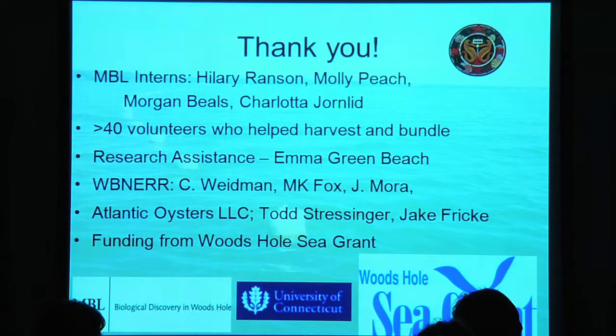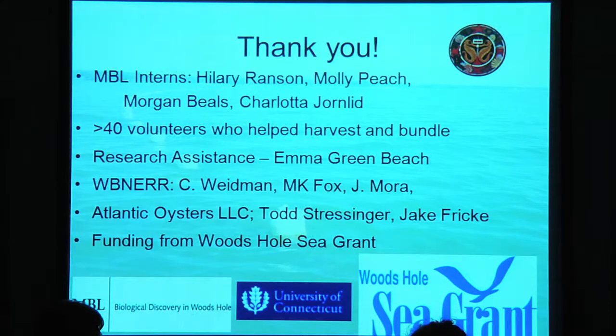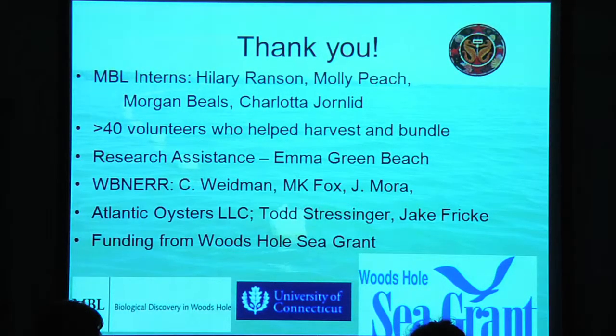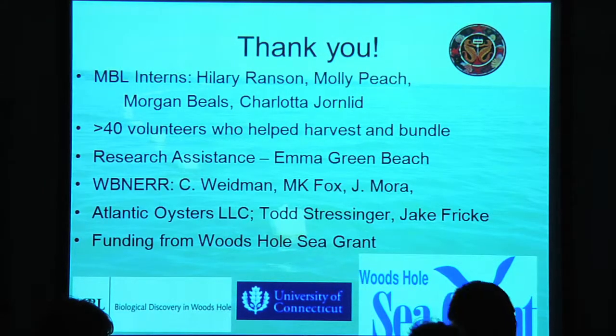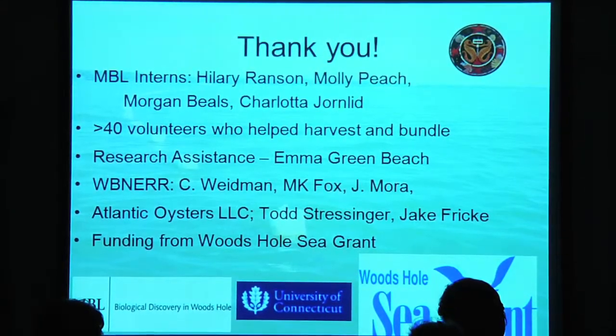I'd like to thank a whole host of people who helped us: four interns including Molly Peach, about 40 volunteers who were enticed with seaweed salad and pizza to help during harvesting and bundling stages, my research assistant Emma Greenbeach, the staff at Waquoit Bay National Estuarine Research Reserve who hosted our boat mooring and provided data, the oyster farm in Waquoit Bay who helped string out the lines, and funding from Woods Hole Sea Grant with the University of Connecticut as our partners.